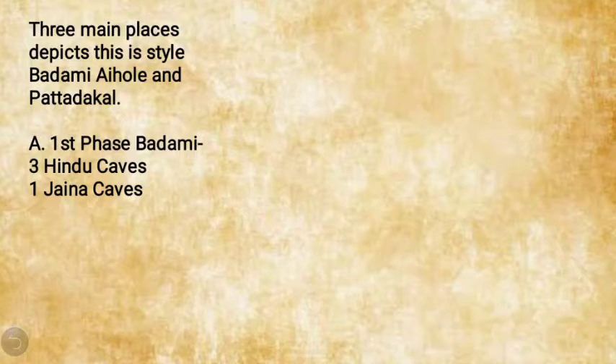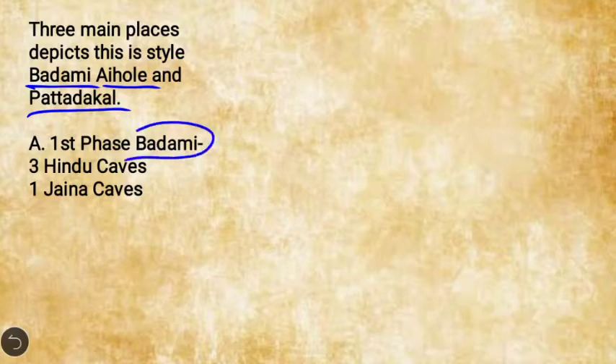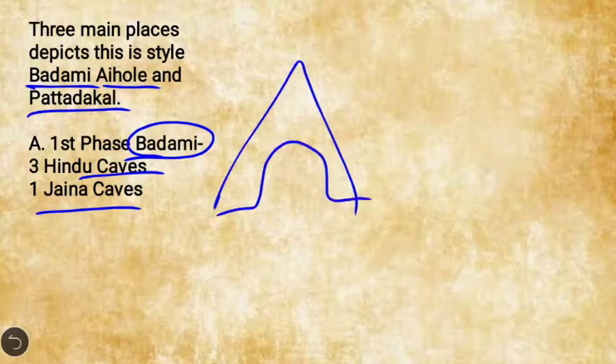There are three main places which depict this style: Badami, Aihole, and Pattadakal. The first phase is in Badami, where there are three Hindu caves and Jain caves — these represent the first stage of temples, essentially cave temples, and are not of major architectural significance.